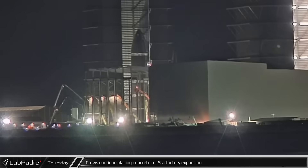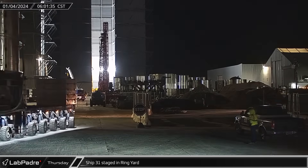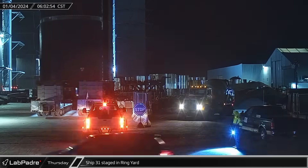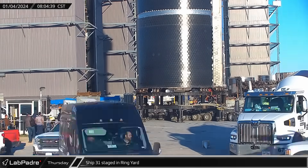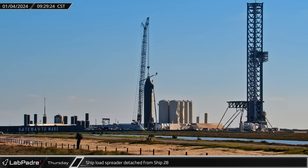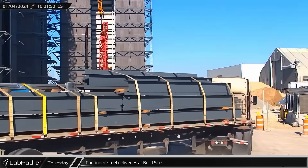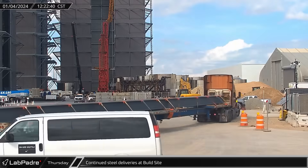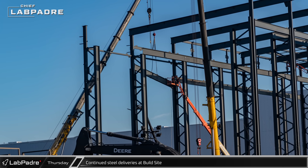Even in the early hours of the morning, progress on the Star Factory expansion continued as a concrete pump truck was spotted placing fresh concrete for the building's foundations. Meanwhile, Ship 31 was picked up by a pair of SPMTs from the Rocket Garden and taken on a short trip down Remedios and Highway 4 before ending up in the ring yard. Once there, workers began shifting the counterweights and repositioning the SPMTs to better maneuver the vehicle into the relatively tight confines of High Bay. By mid-morning, Ship 28 was secured to the transport stand and the ship lifting squid was disconnected from the Starship for what should be the last time. With the concrete work wrapped up, the steel workers took back the Star Factory construction site, with new steel continuing to roll in as the building's framework grows towards High Bay.